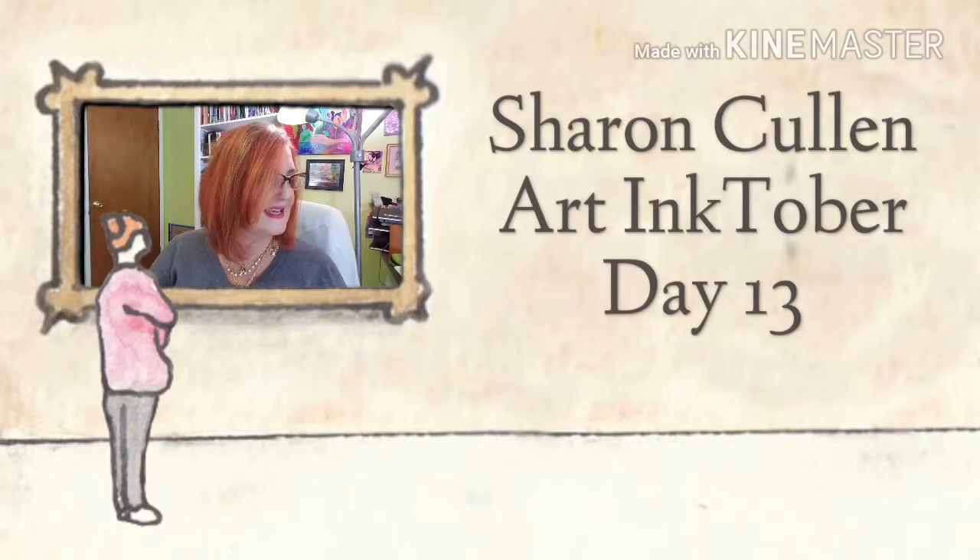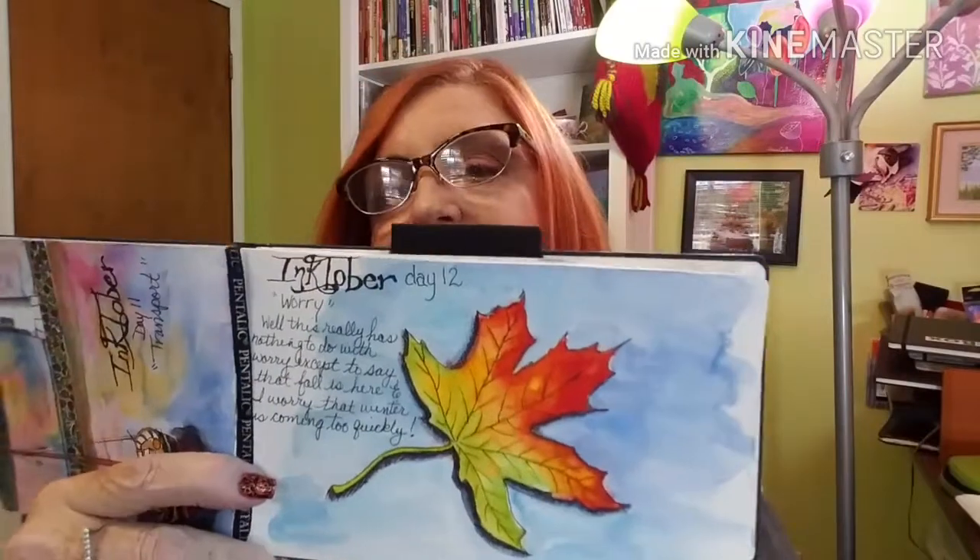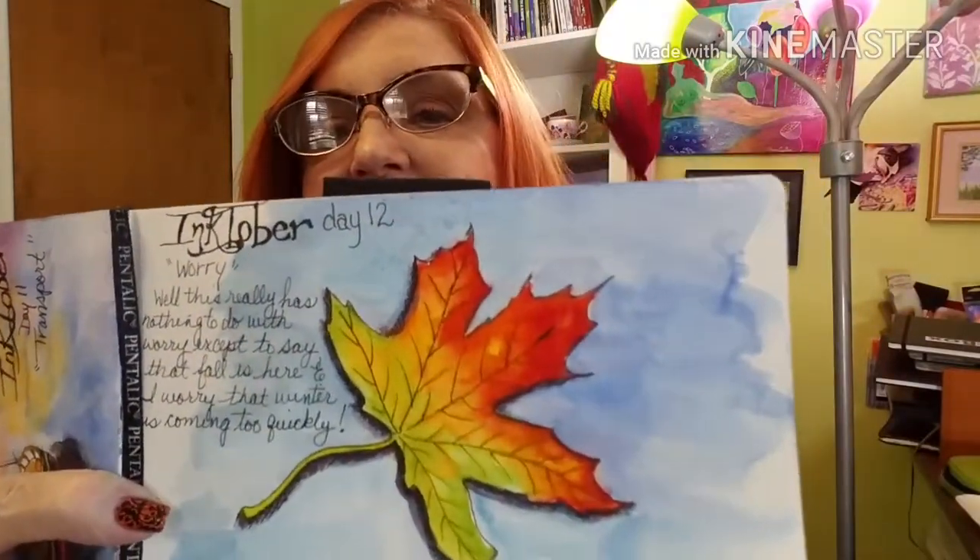Hi everyone, welcome back. Today is Inktober Day 13. Yesterday was Day 12 — the prompt was 'worry' and I really didn't feel like doing any kind of portraits with emotion. I actually just did a leaf, and my rationalization was that I'm worried that winter is coming so fast. Today for Day 13 the prompt is 'scared,' so I think I'm going to do a haunted house or some sort of Halloween scene.